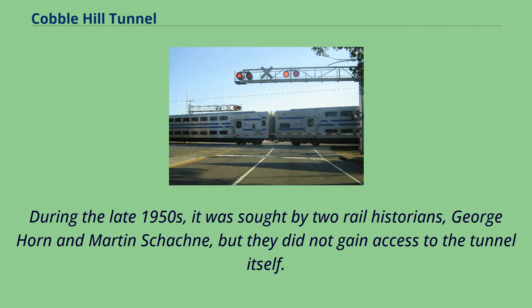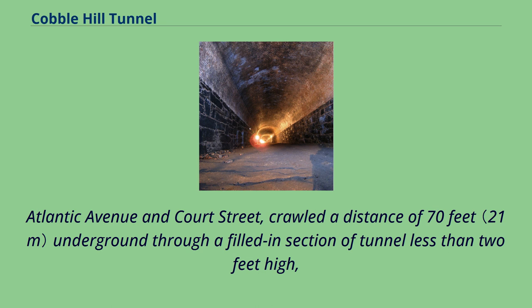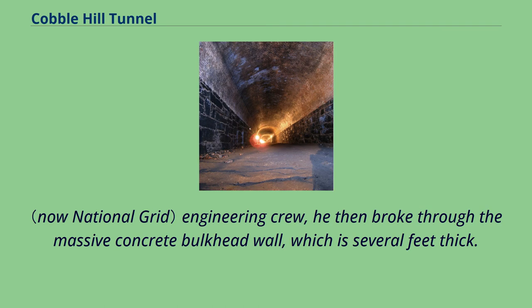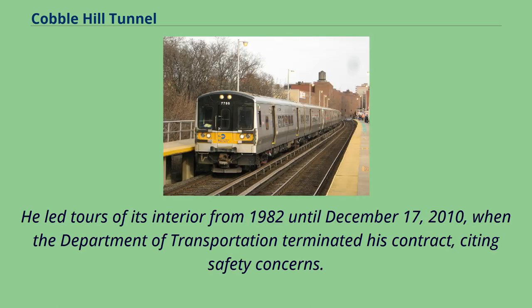During the late 1950s, it was sought by two rail historians, George Horn and Martin Shackney, but they did not gain access to the tunnel itself. Having fallen from public notice, the tunnel was rediscovered in 1980 by then-20-year-old Robert Diamond, who entered from a manhole at Atlantic Avenue and Court Street, crawled 70 feet underground through a filled-in section less than two feet high, and located the bulkhead wall sealing off the main portion of the tunnel. With the assistance of a Brooklyn Union Gas Company engineering crew, he broke through the massive concrete bulkhead wall and began to popularize the tunnel as an antiquity. He led tours of its interior from 1982 until December 17, 2010, when the Department of Transportation terminated his contract, citing safety concerns.